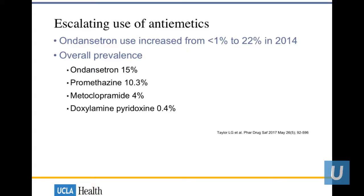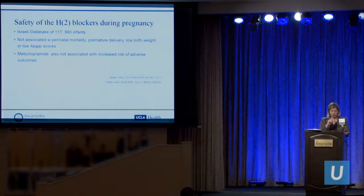When patients come to you having already tried over-the-counter medications and still having symptoms, especially for heartburn, we usually start with an H2 blocker, then perhaps advance to a PPI. From an Israeli database of over 117,000 pregnant women, there was no association of H2 blockers with perinatal mortality, premature delivery, low birth weight, or low APGAR scores. From the same author, metoclopramide also was not associated with any complications.